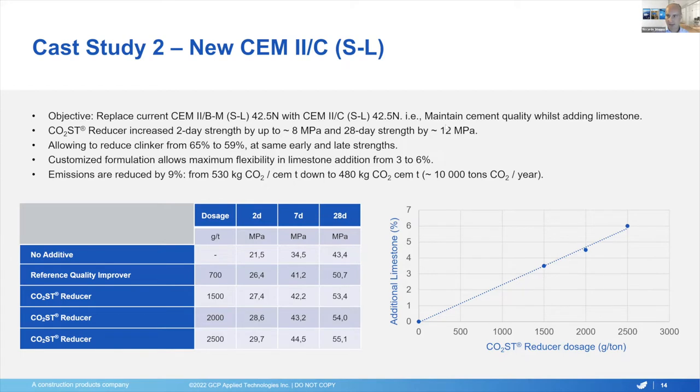So hopefully that was good enough to give you a sense of this new technology. We are really proud of it and believe it's going to be an important lever in the hands of cement producers to reduce their specific carbon footprint wherever their baseline is. The bottom line is that wherever you are, it's likely that there's still a little bit of space for more CO2 reductions whilst maintaining cement performance. Together with our customers, GCP believes that protecting people and planet is good for business. Our customers last year already reduced 23 million tons of CO2 thanks to the use of cement additives and concrete admixtures from GCP, and overall we believe we can help our customers reduce over 30% of their CO2 emissions.